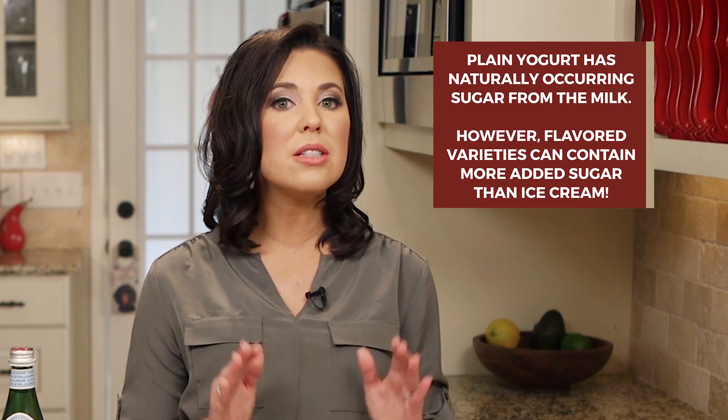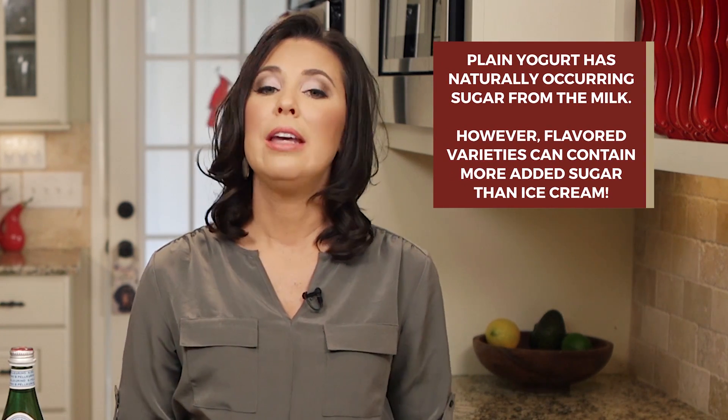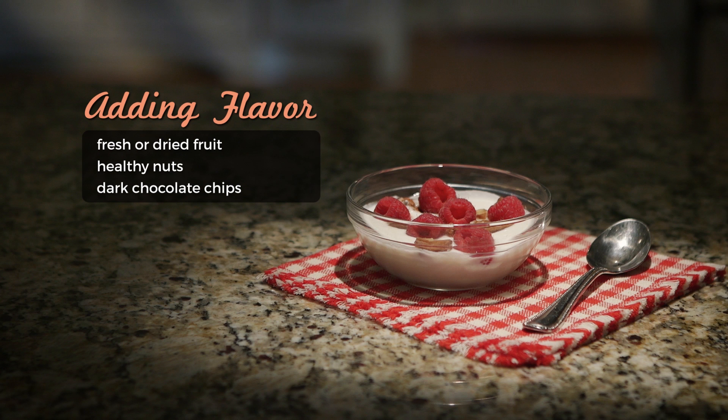Last but not least, DIY your yogurt. Plain yogurt has naturally occurring sugar from the milk in it, but some flavored varieties can have more added sugar than ice cream. Keep this in mind when you're ordering smoothies as well. Ditch the added sugar in either of these by choosing a plain variety and adding your own flavors and textures by adding things like fresh or dried fruit, nuts, and even dark chocolate chips.